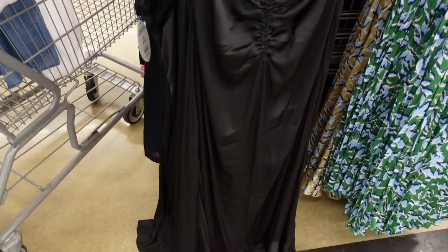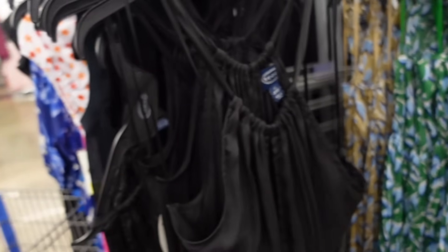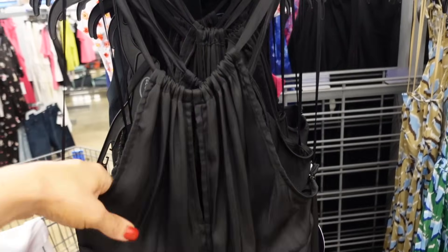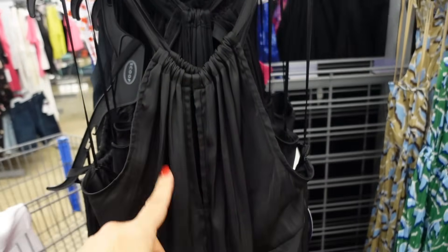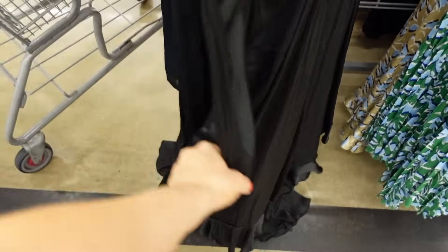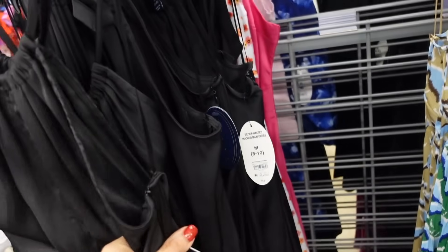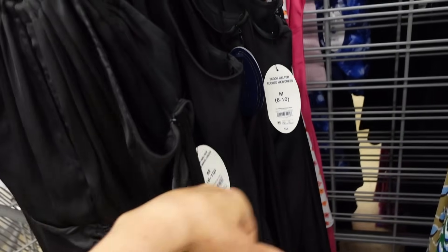They're new halter neck dresses. I did share this one in a haul so I did the try on — I sized down one. This one has that tie around the neck, the little keyhole, ruching in the waist, it's a longer skirt in the back. Comes in the black. And they are $34.